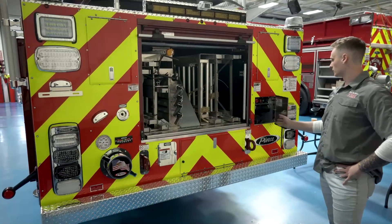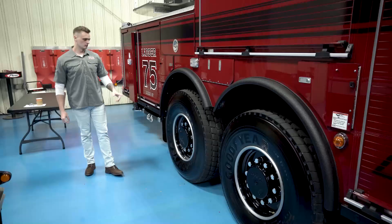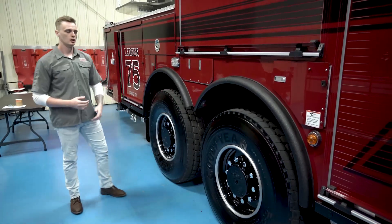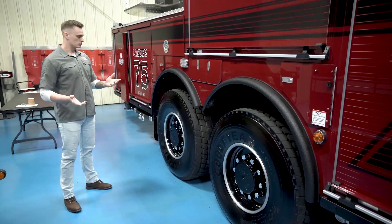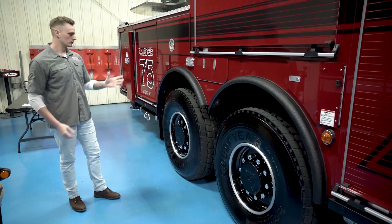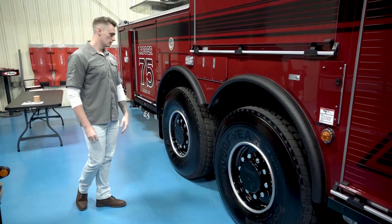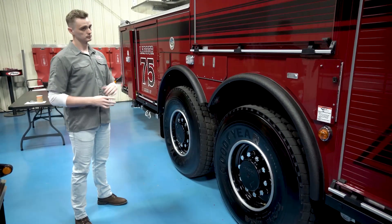We've got our control panel here for our stabilizer controls. On some of our longer apparatus, this will be the second one we went with the T3 rear steer. We've got positive feedback from it — our rescue truck just went in service with it. Some of these longer apparatus in our territory, we're trying to get them a little bit more maneuverability, and it's been great. The maneuverability is incredible.